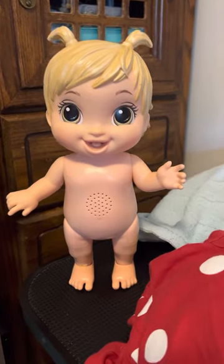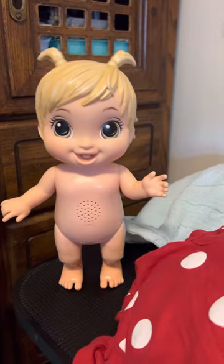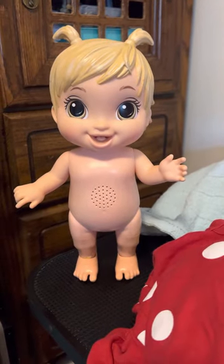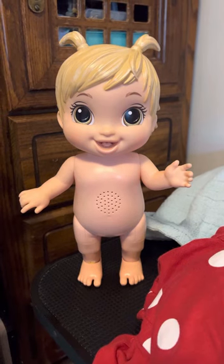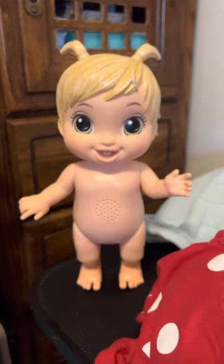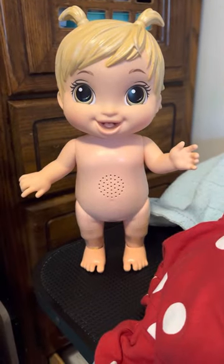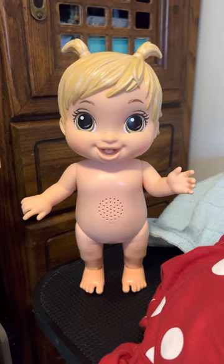Good afternoon everyone. It's Martha here in the Angel Kisses nursery. My little friend is dancing — this is the Baby Magic doll. She is so cute. I bought her for my little three-year-old granddaughter, but I swear she may not leave the nursery.